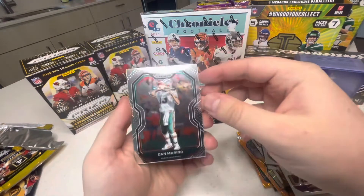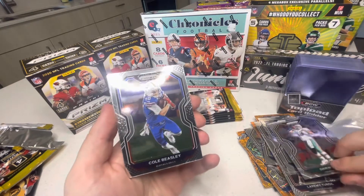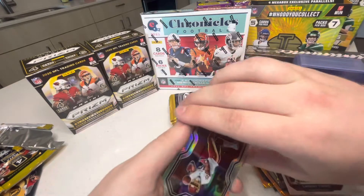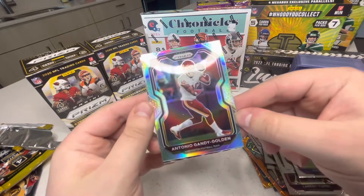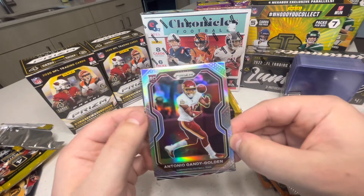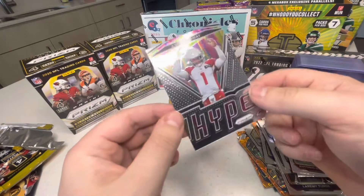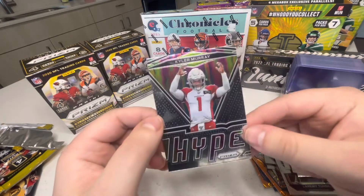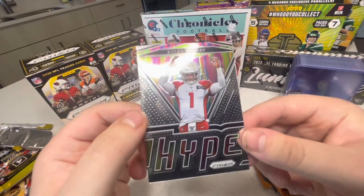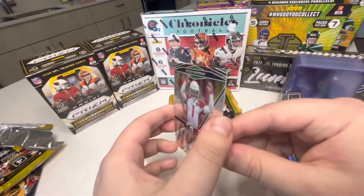Starting the second box, first pack: Dan Marino — too bad he couldn't get himself a Super Bowl. Cole Beasley, Antonio Gandy-Golden rookie — if I mispronounced that, sorry. And oh — Kyler Murray! Look at that! Wow, cool cards. I like them.